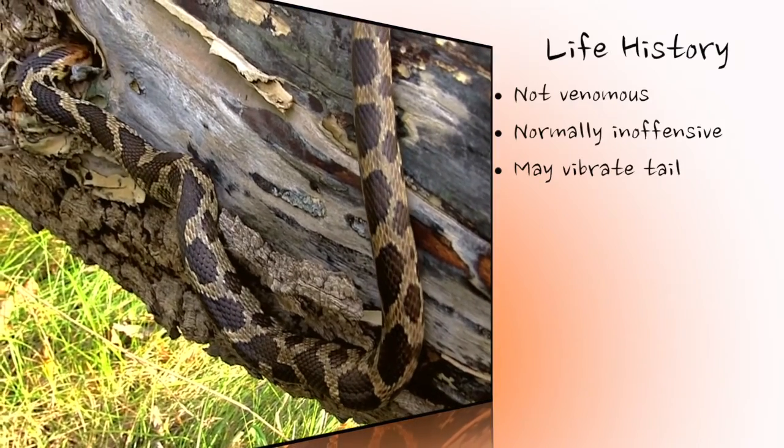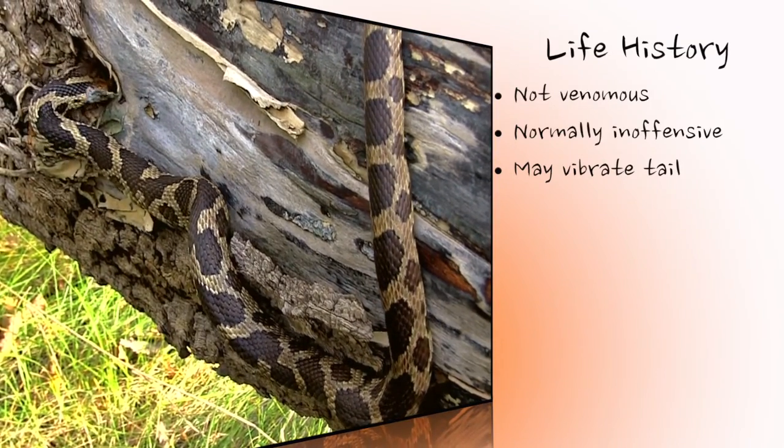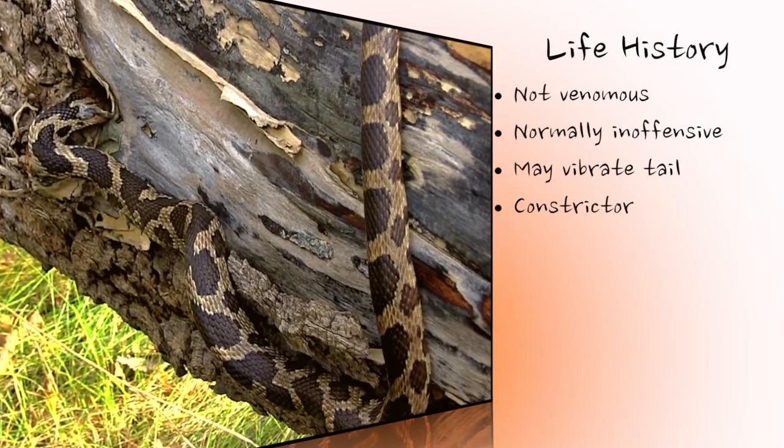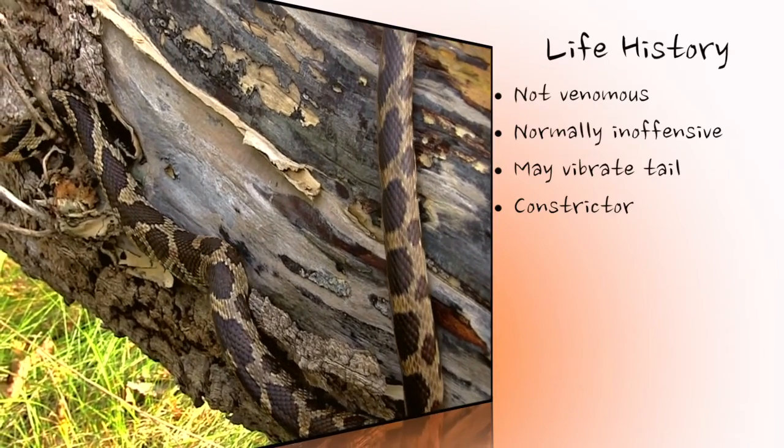Eastern fox snakes feed on small mammals, particularly meadow voles and deer mice. They will also eat bird eggs and nestlings. These snakes subdue their prey by constriction, using their strong body to tightly wrap around the prey item. However, smaller prey and eggs are swallowed without constriction.